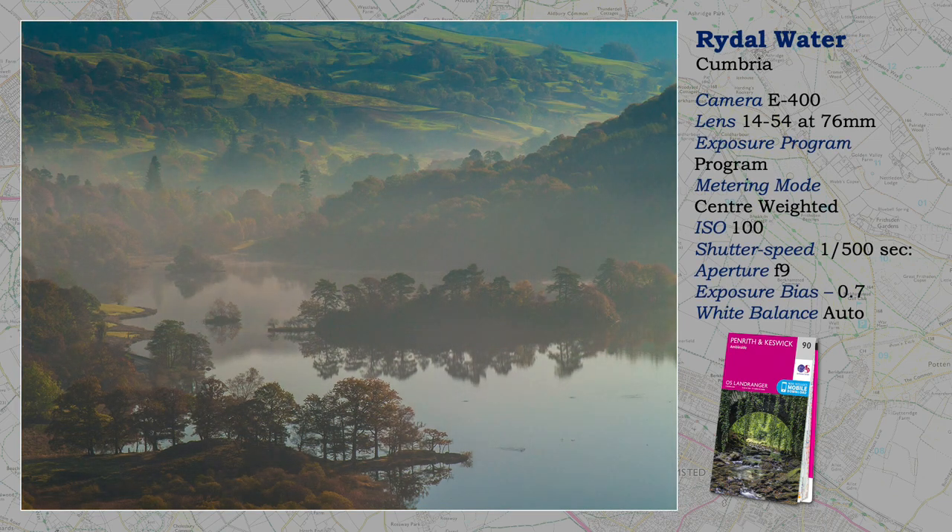This is one of my favourite photographs, taken in the Lake District. You might think it was taken early in the morning — it was not. If memory serves me correctly, it's about half past ten, around quarter to eleven, and the viewpoint is White Moss Common. May I draw your attention to the lens in use: the 14-54, which was a kit lens that originally came with the E1 camera — a darn good optic. Notice that I give the millimetre at 76. I have coupled this lens to a 1.4 teleconverter just to get in a little closer. Carrying a teleconverter in a pocket is much lighter than another lens.